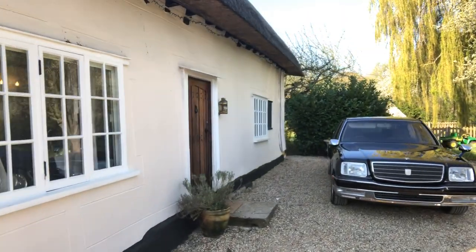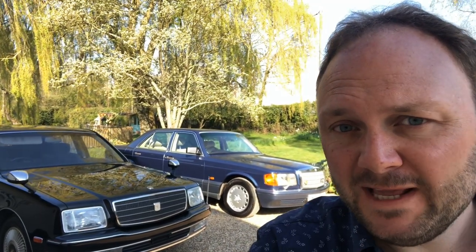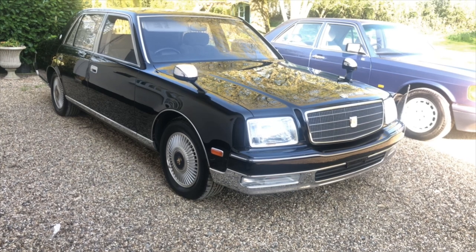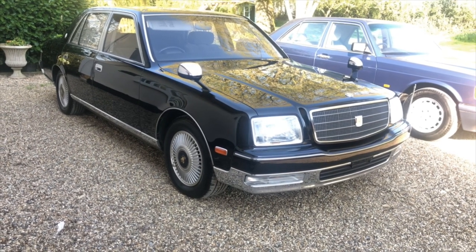Any guesses? Still wondering? Well, if it weren't for the title of my video giving it away, this is a Toyota Century, and this behemoth of a vehicle, which looks like it's come from a Men in Black film set, is only sold in Japan and it has a V12 in it. You really did hear that right - it's the only Japanese production car to ever have a V12 in it.